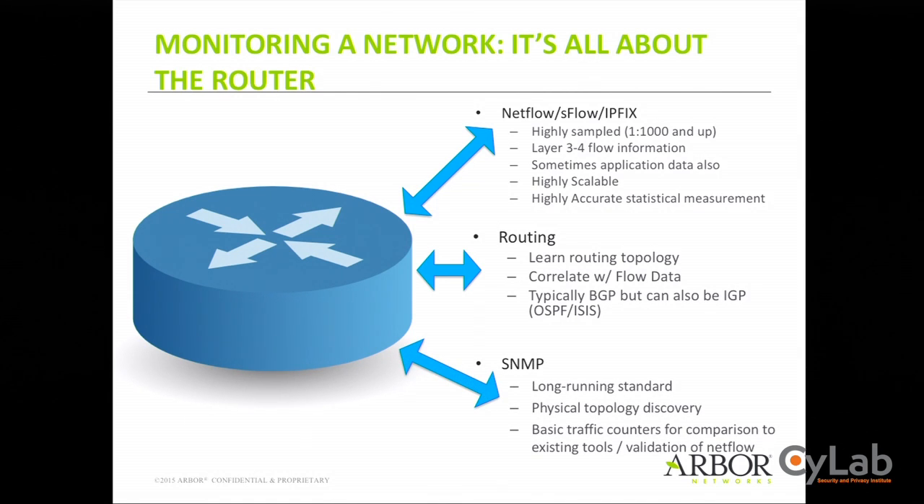SNMP is the granddaddy of monitoring and doesn't provide that much useful information beyond whether a link is saturated right now. But it's also useful as a sanity check on NetFlow. With SNMP you can verify whether your NetFlow is giving you accurate data — and there are many reasons NetFlow can be inaccurate. So SNMP provides an alternate measurement methodology to sanity check your primary data source. We have deployments doing this for upwards of 2,000 routers across a large Tier 1 backbone.